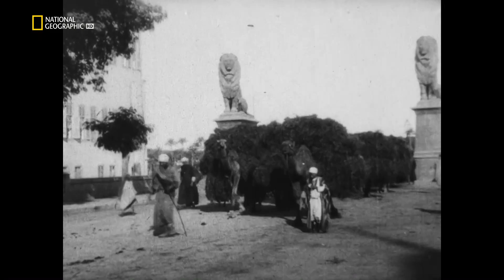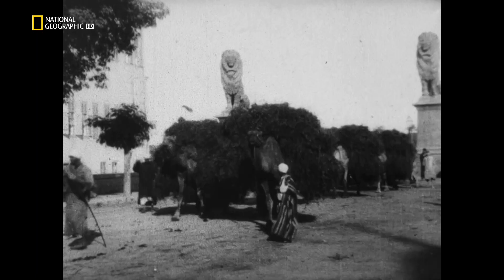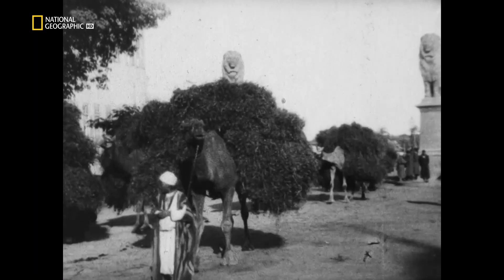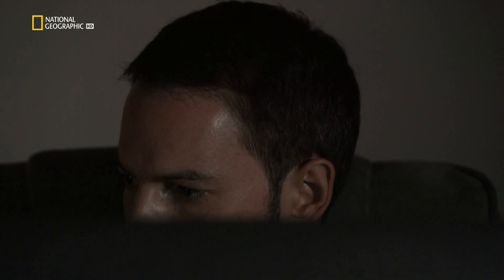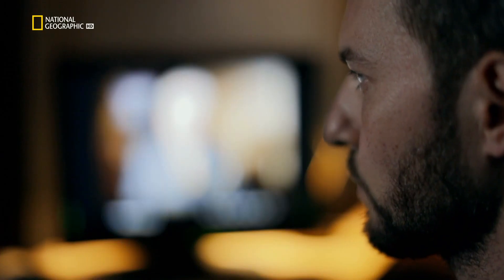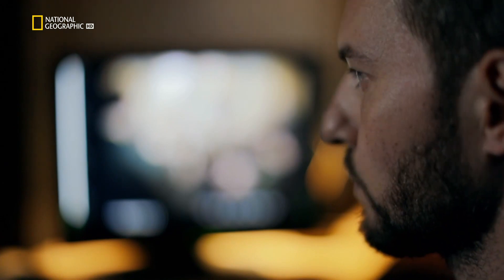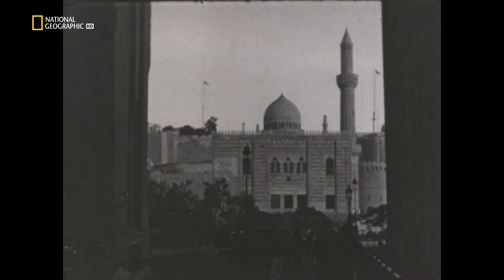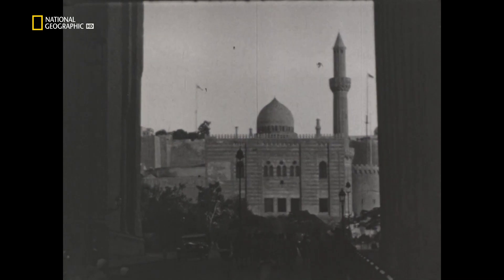This footage from the 1890s of camels carrying animal feed is amongst the earliest film ever recorded in Egypt. Colorizing still photographs is already challenging, but Sam's team faces an even tougher task to do the same to film. "With film in particular, you face a number of difficulties. Footage is often damaged, dirty, scratched. The original frame rate can be different from film today. All these issues we need to fix before we can even start adding the color."